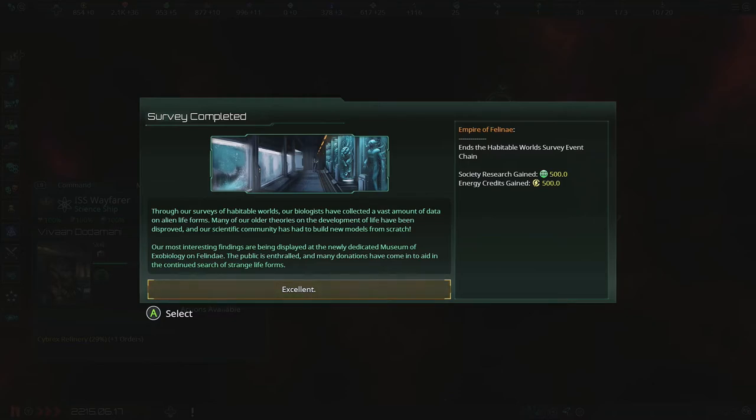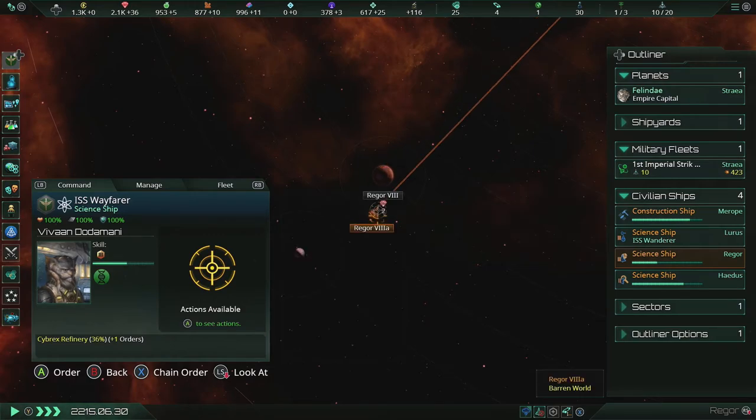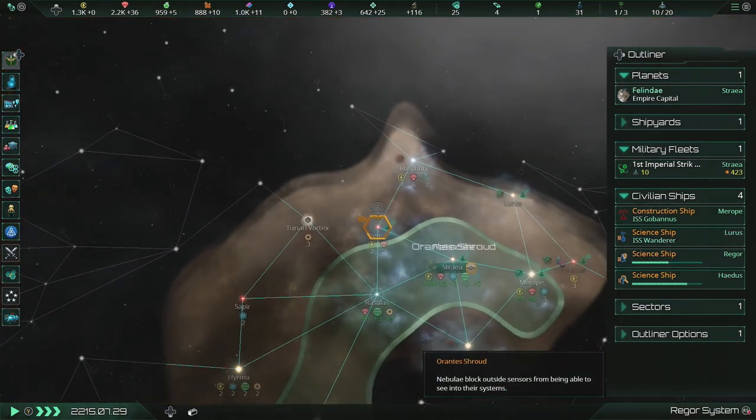Survey completed: through our surveys of habitable worlds, our biologists have collected a vast amount of data on alien life forms. Many of our older theories on the development of life have been disproved, and our scientific community has had to build new models from scratch. Our most interesting findings are being displayed at the newly dedicated Museum of Exobiology on Felin Day — the public is enthralled, and many donations have come in to aid the continuous search for strange life forms. Excellent! Now I'll get it started on automatic exploration.